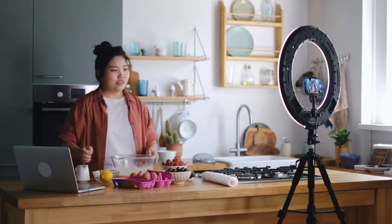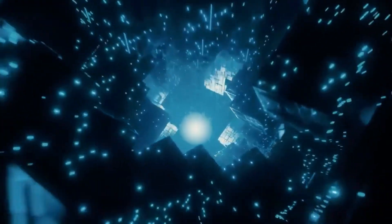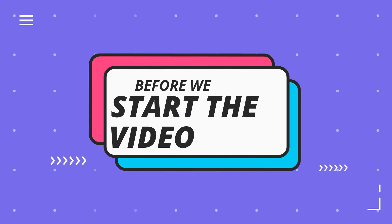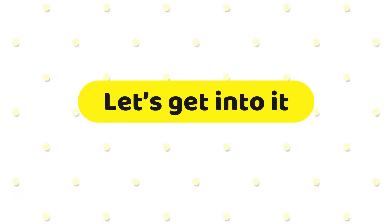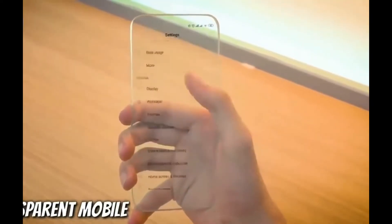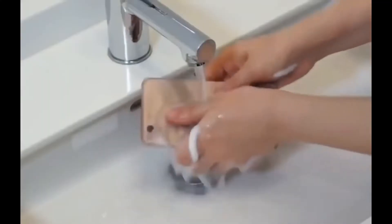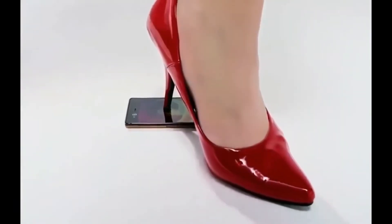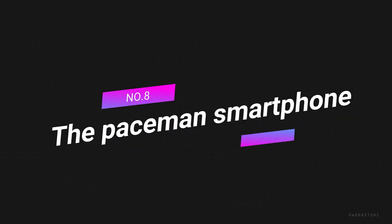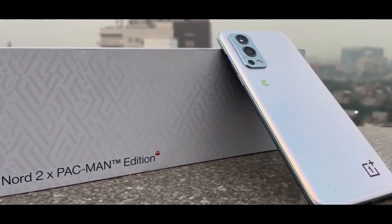Hello guys and welcome to my channel. In today's video we'll be unboxing the Tesla Electro phone as well as seven more of the rarest limited edition smartphones in the world. Please be sure to like and subscribe to our channel. We're going to unbox the most expensive and rarest smartphones in the world that you never knew existed, to see if each model is worth getting — and they get more expensive as we go. Number eight: the Pac-Man smartphone.